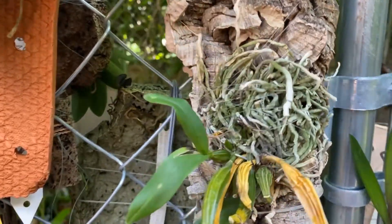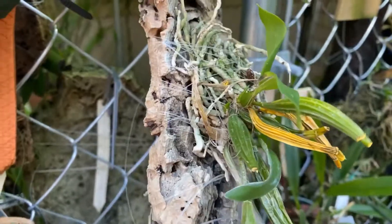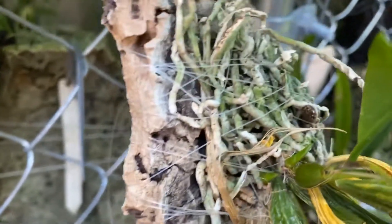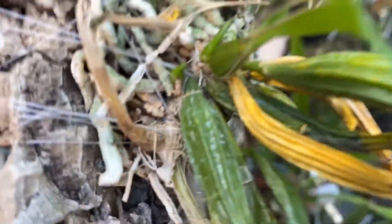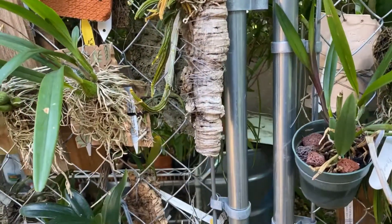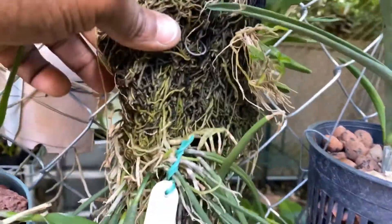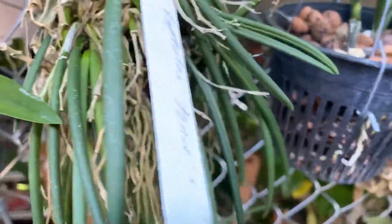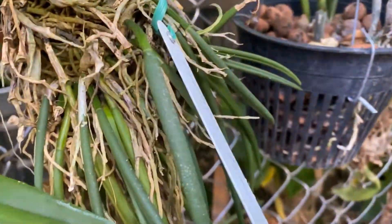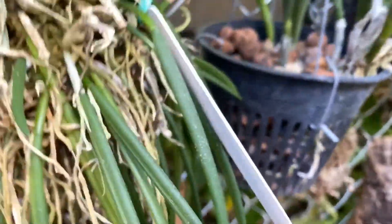This is my Den alexandrii, which is a species from New Guinea. I wish it would put up some new roots, but it is giving me those two new growths which are fairly small right now. This is relatively new but it's been a few months. The main plant here is my Leptotes tenuous and it is putting up new growths — here they are, one, two, three.